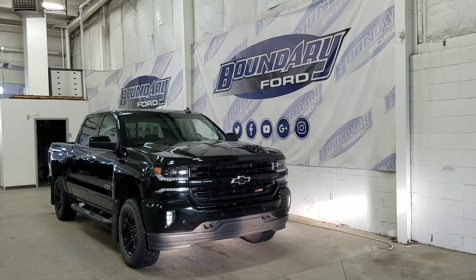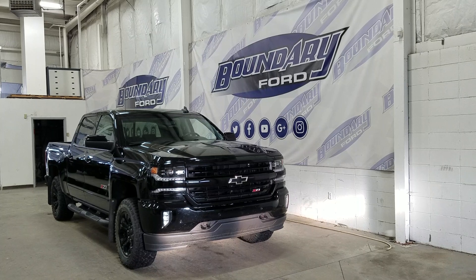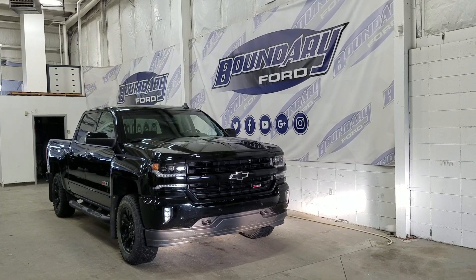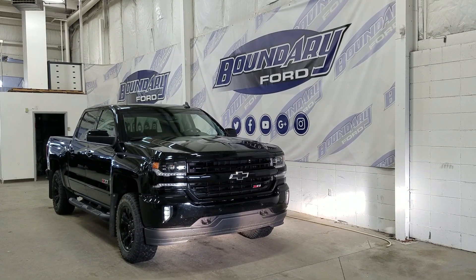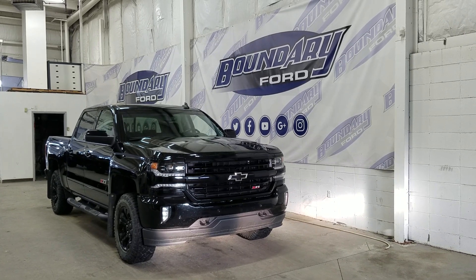If there are any more questions about this beautiful Silverado please do not hesitate to contact our friendly and professional sales staff. We look forward to seeing you in store and answering any questions that you may have. I'd also like to thank you for shopping with us here at Boundary Ford.